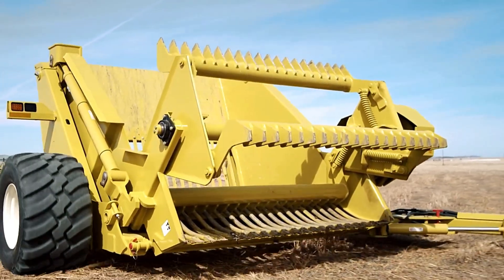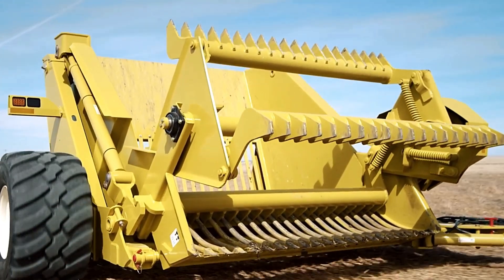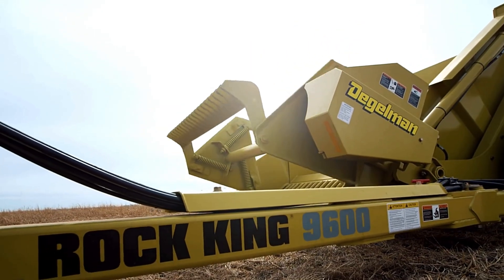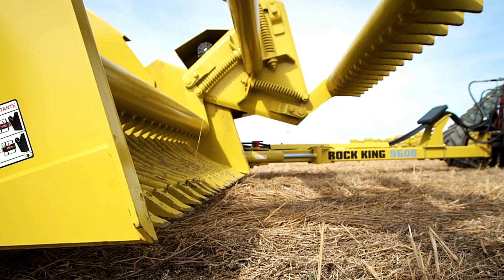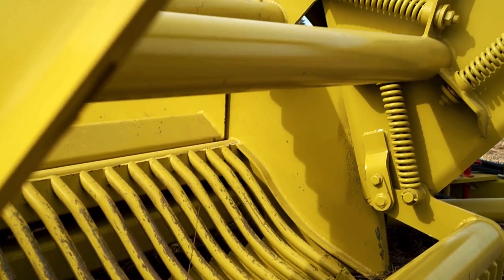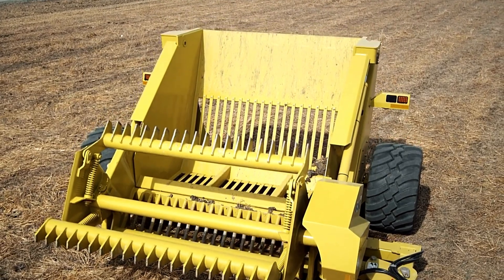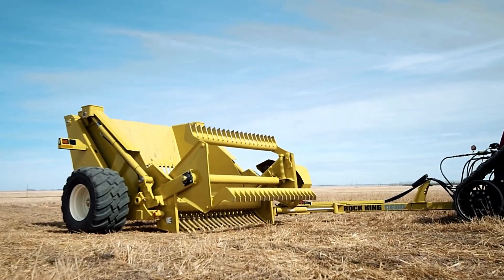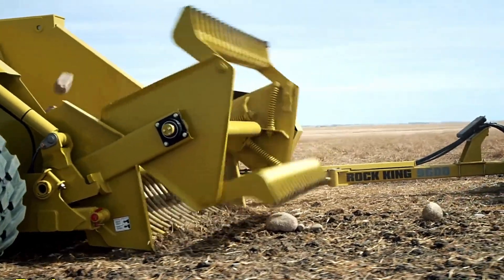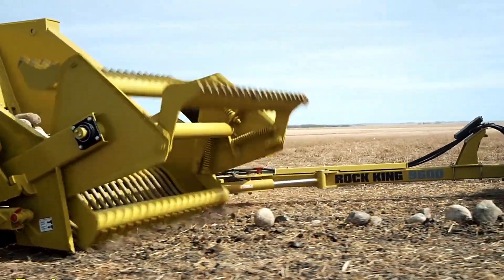Durability is at the heart of this machine. The use of zero-maintenance technology helps ensure a long operational life, and every crucial component is completely sealed to protect against dust, moisture, and wear. With its robust build and user-friendly features, the Dagelman Rock King 9600 offers a dependable solution for even the most demanding rock-clearing tasks.